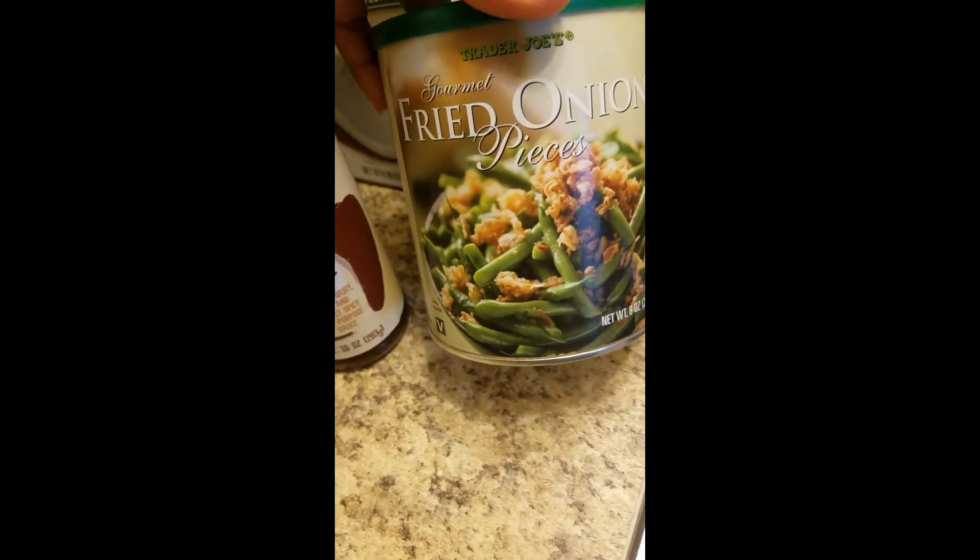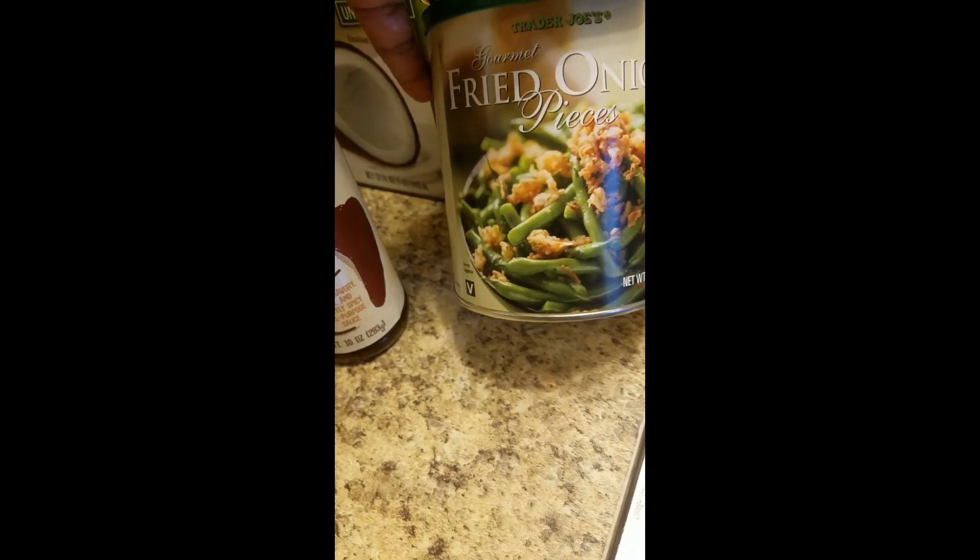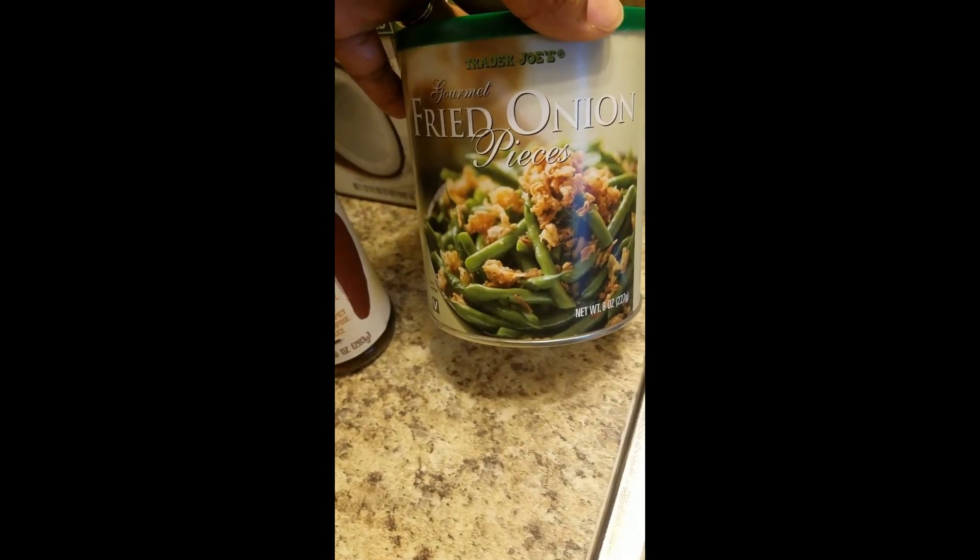For our shelf stable stuff, got some fried onions - it was a large container and already sealed, so I like that. I can put it on the shelf and have it for later for making green bean casserole and things like that.